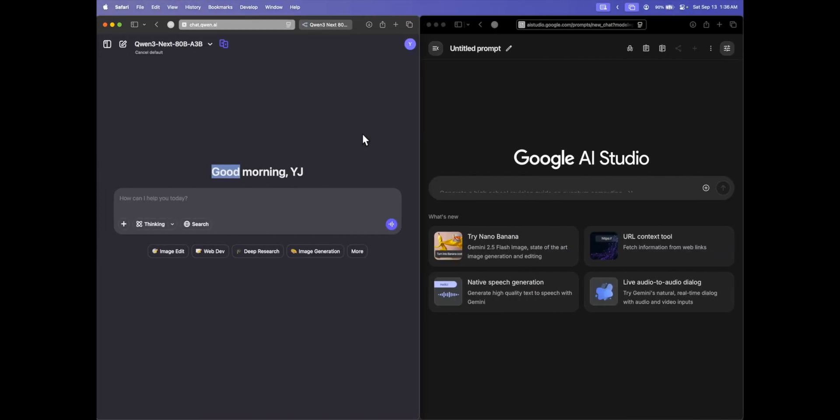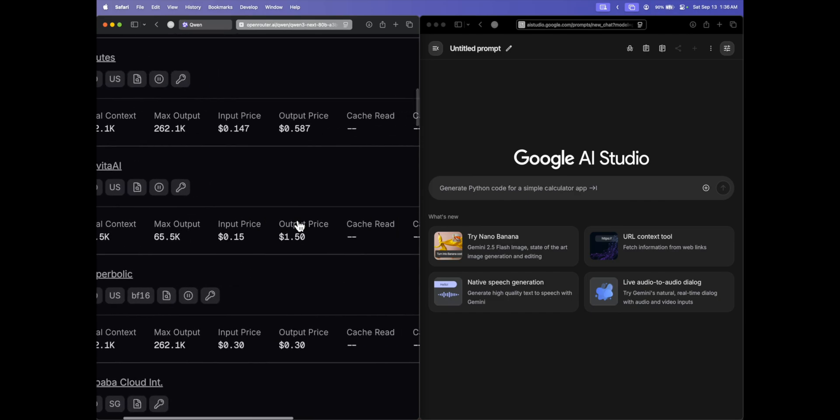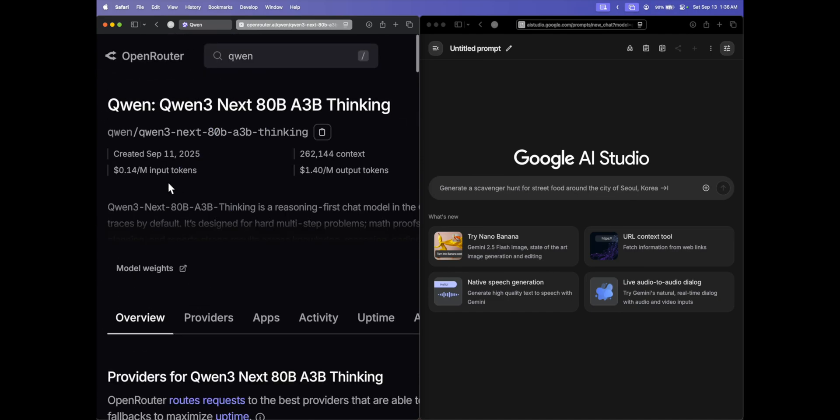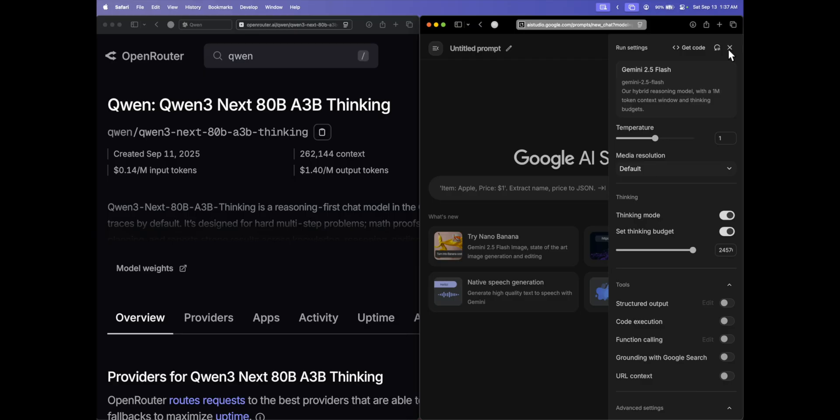We'll be doing a head-on competition between these two models. But first, let's look at the pricing. On OpenRouter, the top listed price is 14 cents per million input tokens and $1.40 per million output tokens. Comparing this with Gemini 2.5 Flash — which is 30 cents per million input tokens and $2.50 per million output tokens — Qwen is nearly half the price. So with this pricing, will it be able to beat Gemini 2.5 Flash?